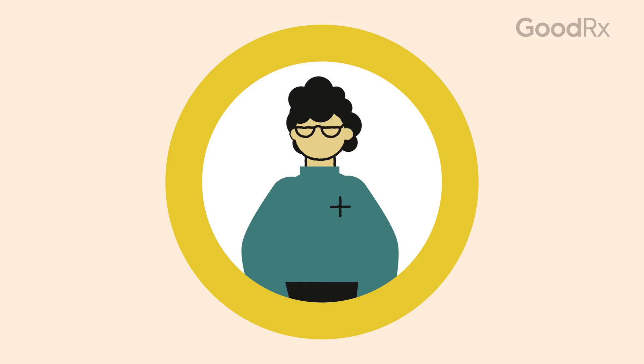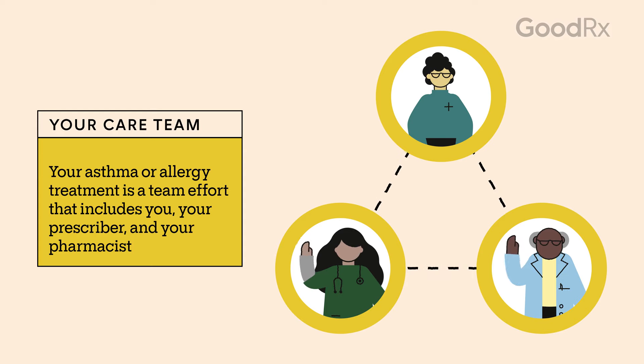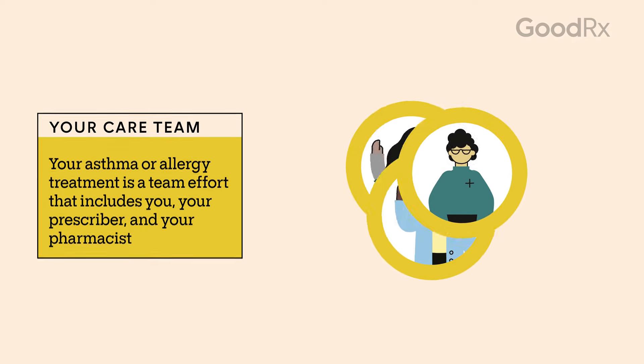Your prescriber is the person who wrote you the prescription. This may be your primary care doctor, nurse practitioner, physician's assistant, or a specialist like a pulmonologist. They'll work with you and your pharmacist to form your care team. Your prescriber knows your health history, how the medication will help meet your treatment goals, and how it might affect other parts of your health.